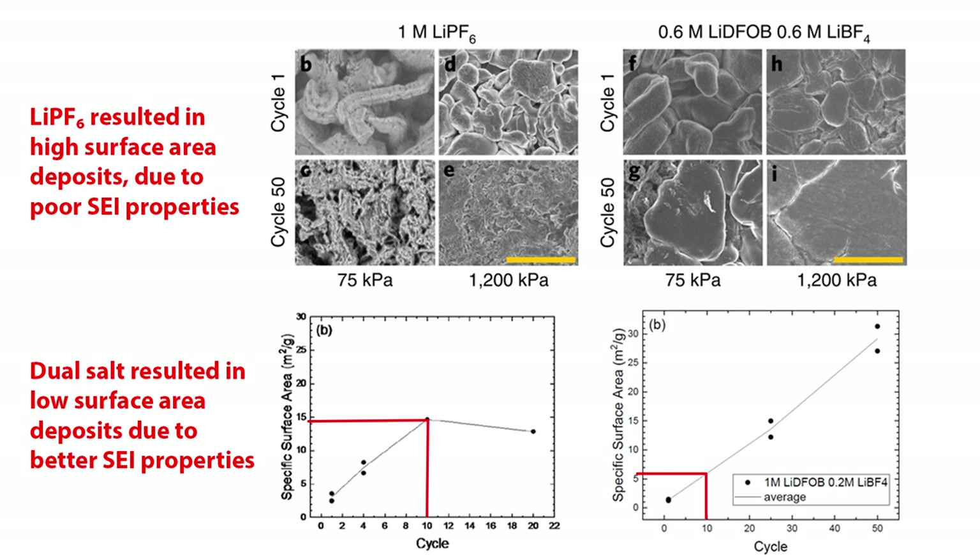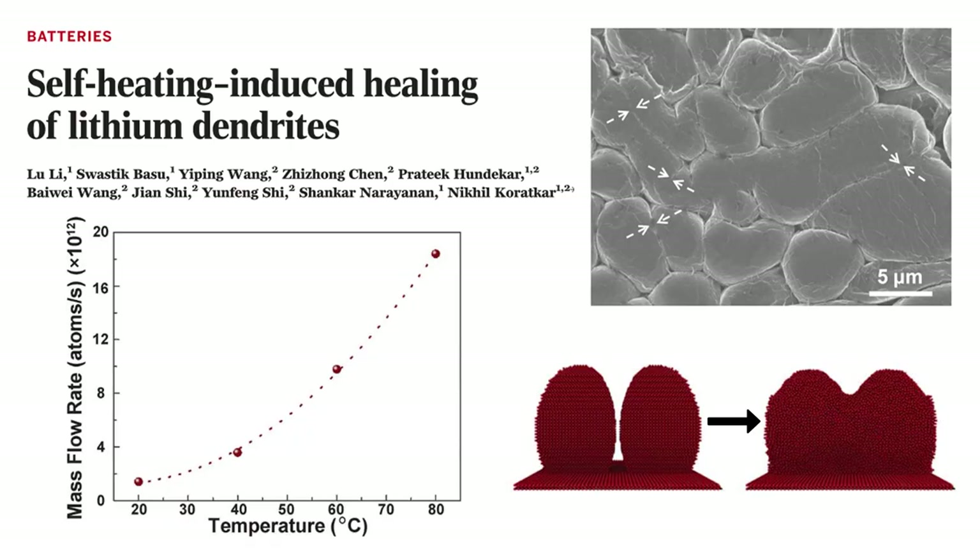These SEM images show lithium metal after first deposition and after 50 cycles at a scale of 10 microns. With LiPF6, the lithium deposits look like nodules; under high pressure they become flat, meaning they won't break off easily, but the particle size is still small. After 10 cycles the surface area is really high, which can accelerate reaction with the electrolyte and easily produce dead lithium. With the dual salt mixture, the particles are already flat at low pressure, growing uniformly with a low surface area due to good SEI properties. After 50 cycles the particles become even bigger, potentially reducing grain boundaries, though surface area increases gradually as well.